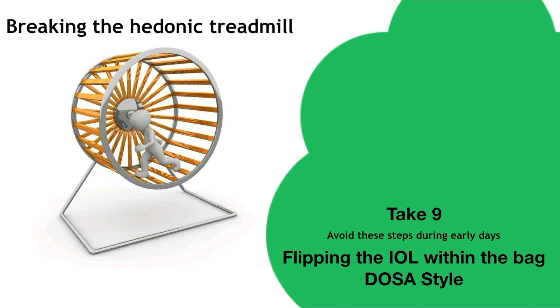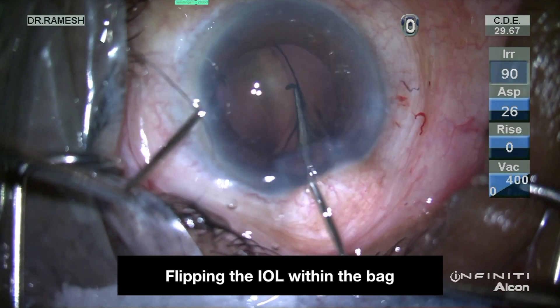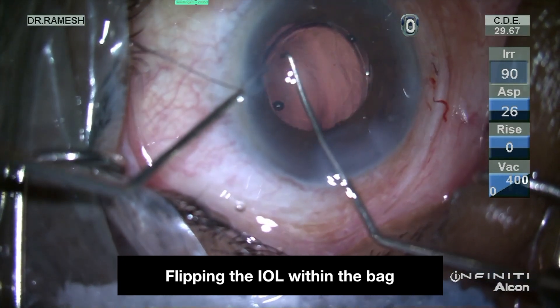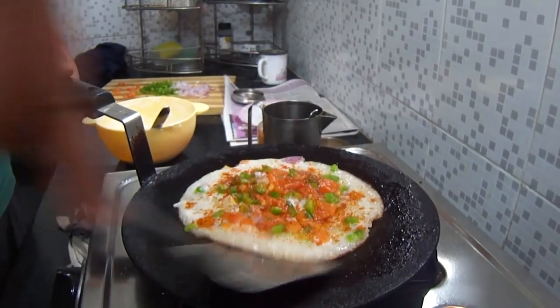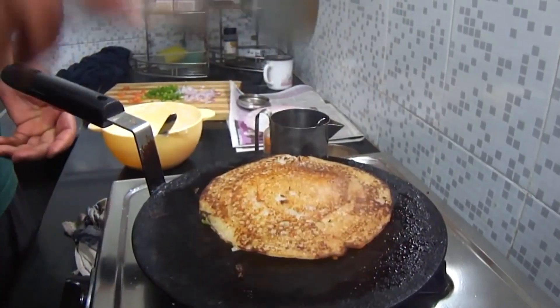Avoid these steps during early days: beginners should avoid inserting a PC IOL upside down into the bag. If done so, with two Sinski hooks the IOL can be flipped within the bag like a dosa, as shown in this video. Flipping a single-piece IOL is relatively easier than a three-piece IOL.